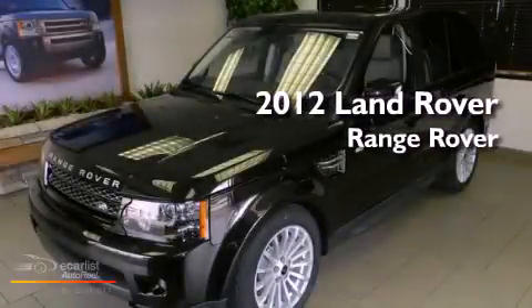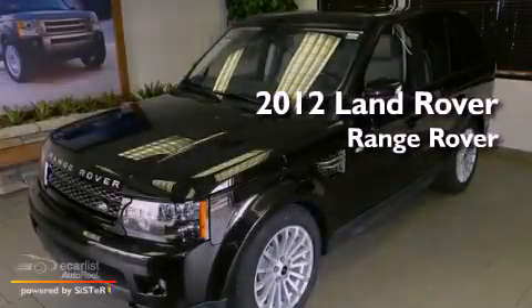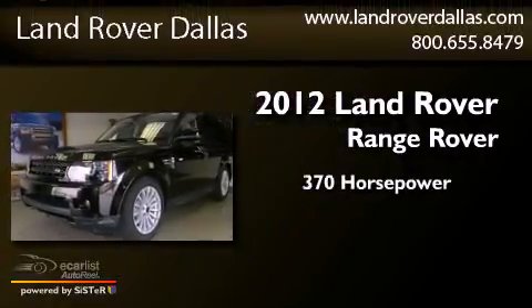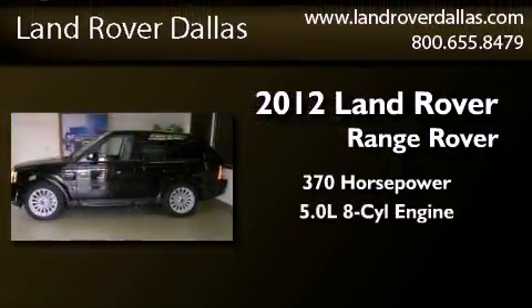This is a brand-new 2012 Range Rover Sport. This SUV has an automatic transmission and a 5.0-liter V8.